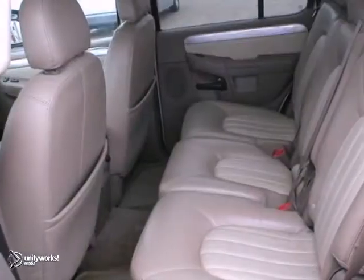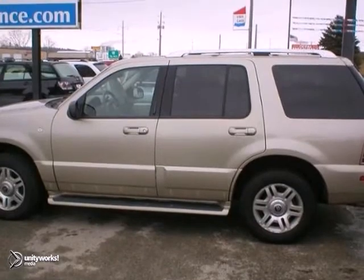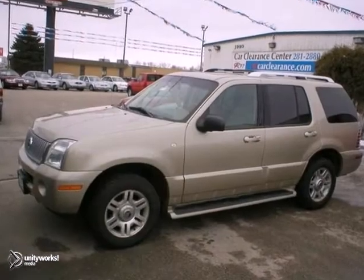Plus, you're going to get parking assist, heated mirrors, dual climate control, and so much more. Don't miss out. See this Mercury today.